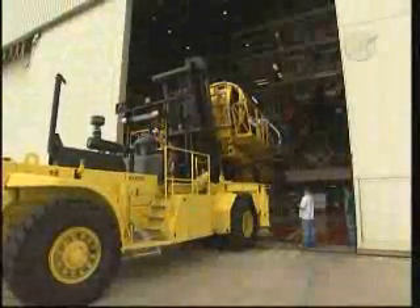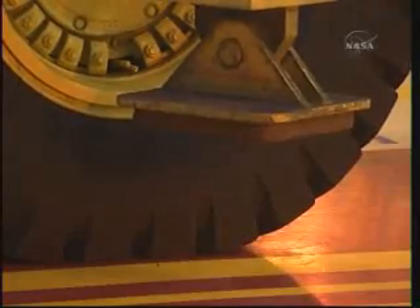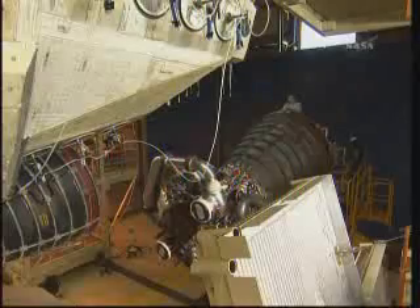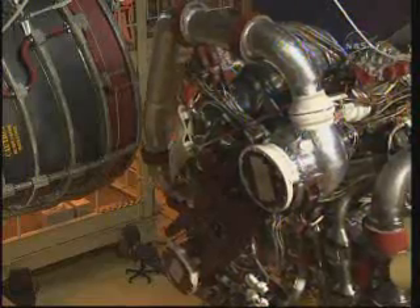Each engine is transported from the Space Shuttle main engine shop to the Orbiter Processing Facility for installation. Installing the engines is a very slow and methodical process of ensuring everything is lined up correctly as the engines are inserted into the aft compartment.